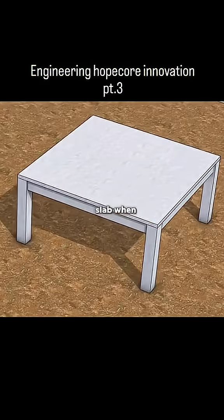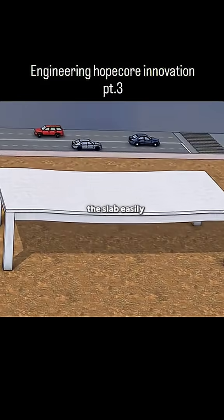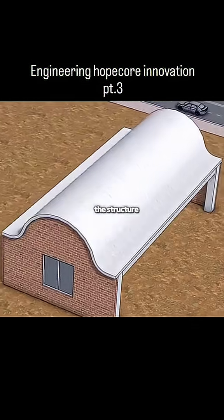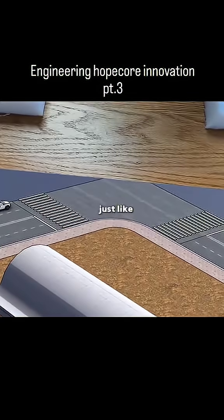This is a floor slab. When the span increases, the slab easily sags in the middle, but if you shape the slab into a cylindrical form, the structure becomes very stable, just like a piece of paper.